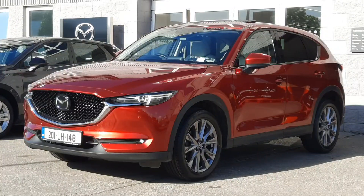Hi guys and welcome to Brian Reynolds Car Sales, the home of Mazda in the Northeast. Today I want to show you this fresh-in-stock 2017 Mazda CX-5.